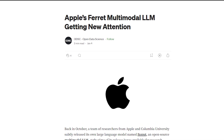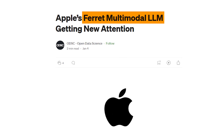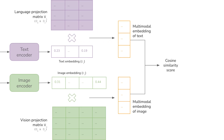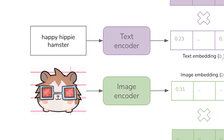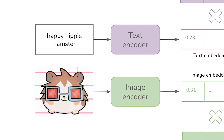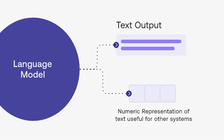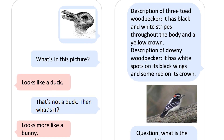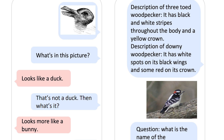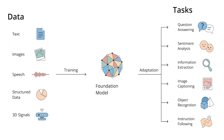Ferret transcends the ordinary world of LLMs. It embodies a unique classification known as a multimodal large language model. While the terminology may sound intricate, it essentially signifies Ferret's exceptional proficiency in processing both textual and visual information. Unlike conventional AI restricted to a single data type, Ferret stands out by seamlessly comprehending spoken or written words and interpreting visual content from images. This distinctive capability underscores Ferret's versatility.